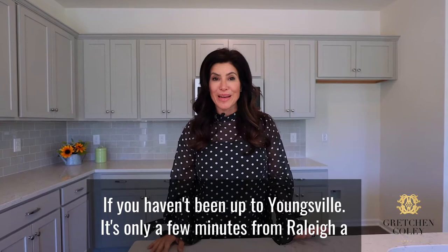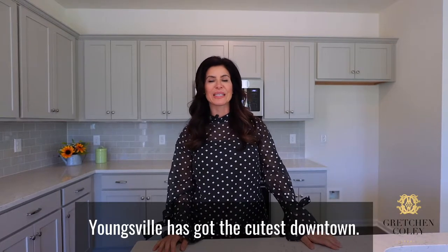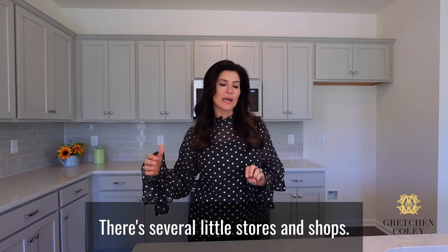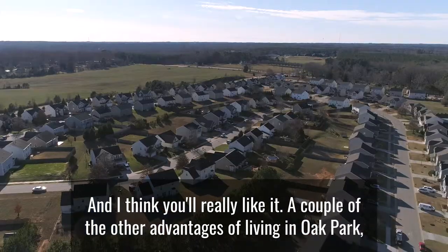You will love so many things about Franklin County if you haven't been up to Youngsville. It's only a few minutes from Raleigh, a few minutes from Wake Forest, straight down Capitol. And downtown Youngsville has got the cutest downtown — there's a craft brew place, several little stores and shops. It's really, really nostalgic and I think you'll really like it.